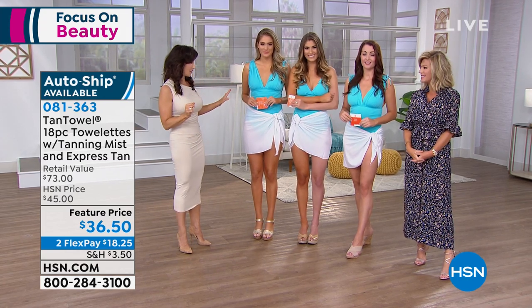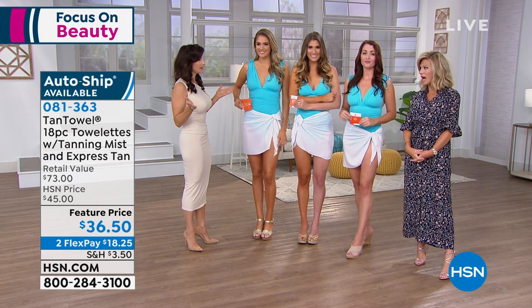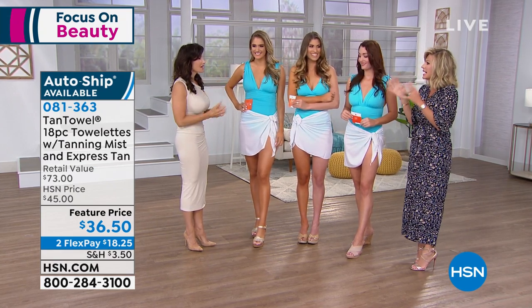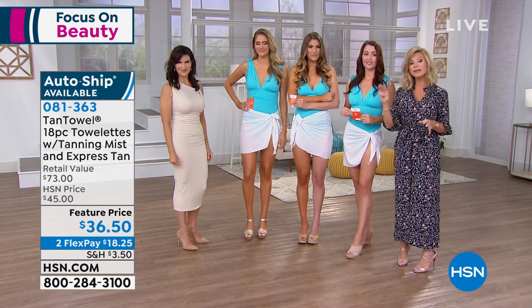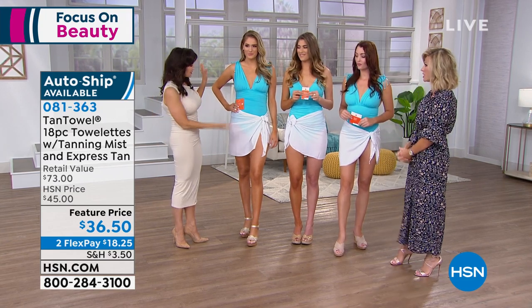But when you use tan towel, you have the most gorgeous, glorious tan. You look like you just stepped off the airplane from Jamaica or Aruba. Everybody gets a customized color. Let's go through who's who here — remember, you have three shades to choose from: classic, which is the lightest shade; plus, which is what I like to use; or dark, which is the deep goddess tan — that's the darkest shade.